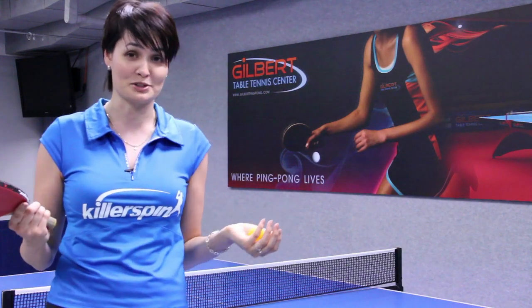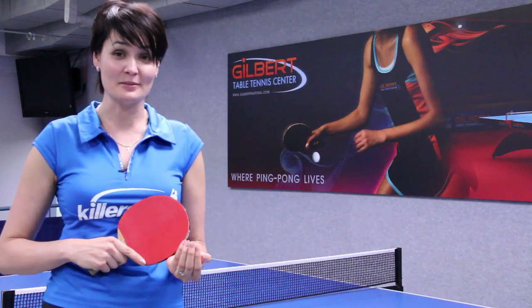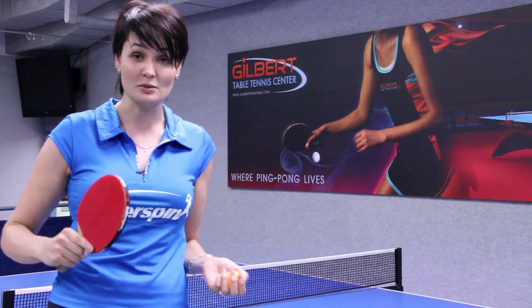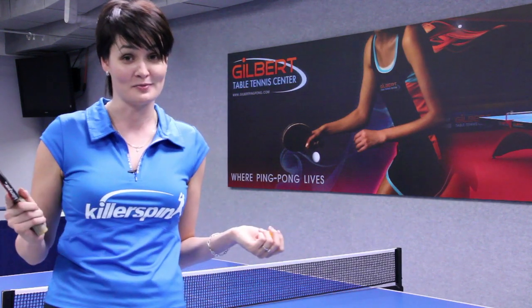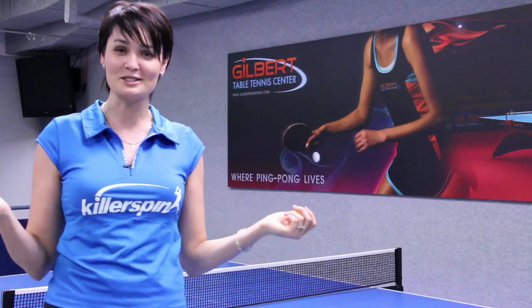If you don't know any other places to play, try looking for a garage or basement and just hit with friends — that works too. Many people learn to play that way. And if you're really desperate, you can hit against a wall. I'm Ellie from Gilbert Table Tennis Center and I just told you places to play ping-pong.